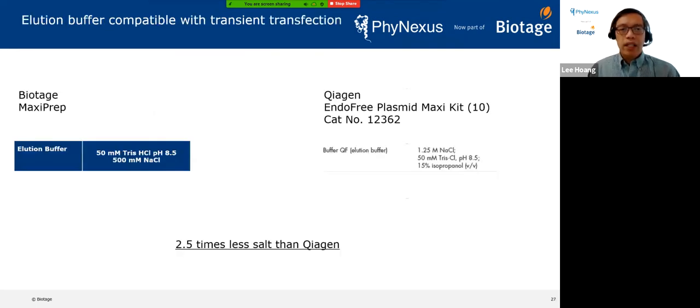With our system, we elute in 50 mM Tris pH 8.5 with 500 mM sodium chloride. The benchmark Qiagen system elutes in 1.25 molar salt, which is why their kit requires an ethanol precipitation step at the end. Because we have two to two-and-a-half times less salt than Qiagen, we skip that altogether and still get good transient transfection results. This streamlines our process and eliminates that last step that is not friendly to automation — the ethanol precipitation.